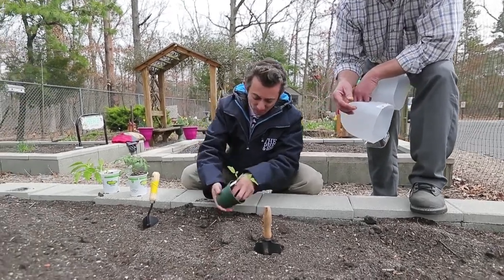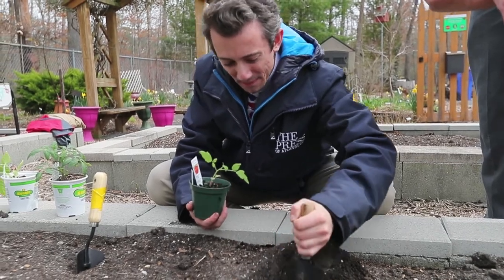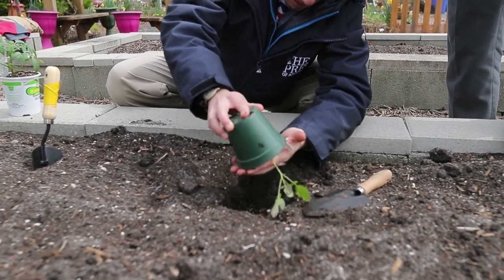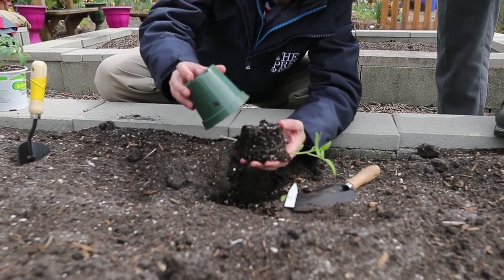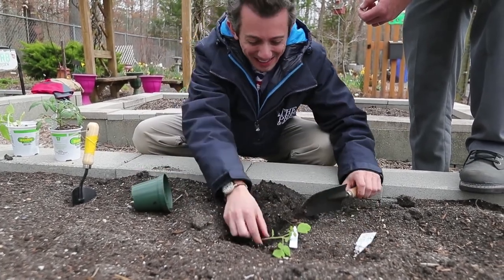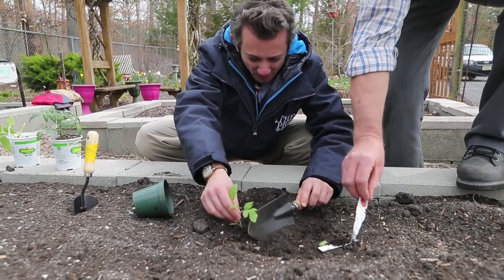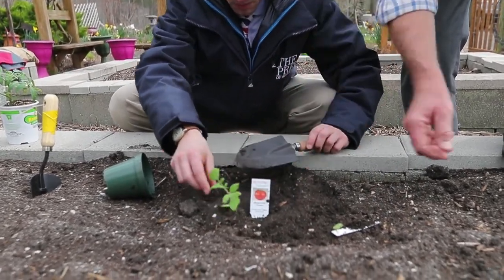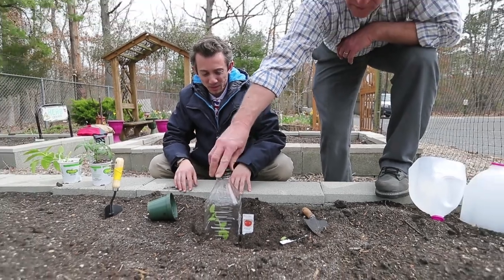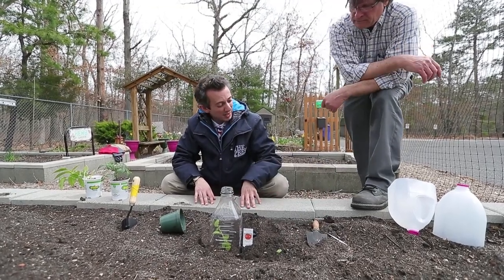The easiest way to remove the plant from the container is to tip it over and tap the bottom — tip the plant into your hand and tap it, and it'll come out. After planting, label the plant so you know what it is, and then create a little mini greenhouse over it with a cap. Since it's a little warm in the sunshine, you take the cap off during the day and put the cap back on at night.